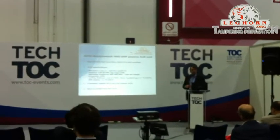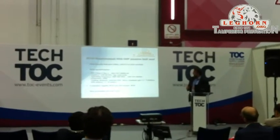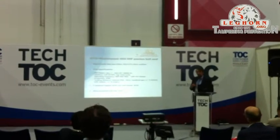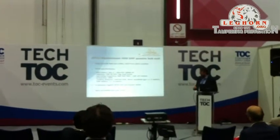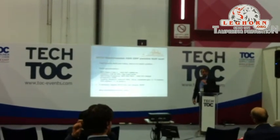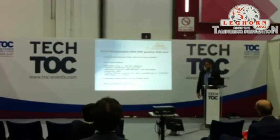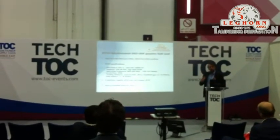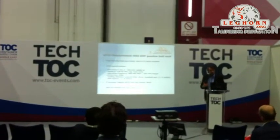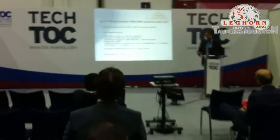We have two versions: the logistic e-seal and the anti-tamper e-seal. We receive far more demand for the anti-tamper version due to its unique features. The end-user price is very accessible: the logistic version costs a little less than one euro, and the anti-tamper version is around €1.40–1.50. We kept the price very low so that many companies — shippers and transport companies — will start using e-seals.